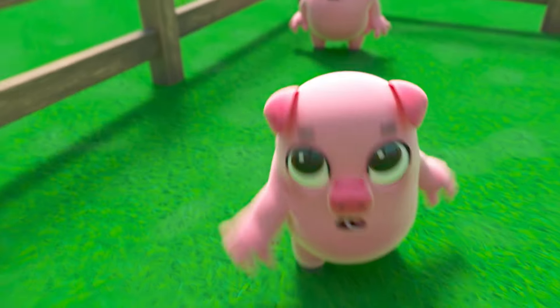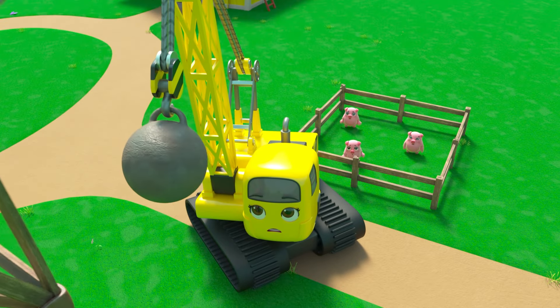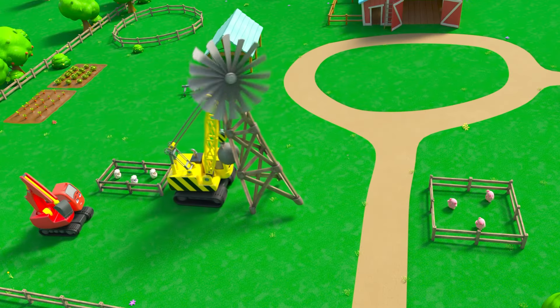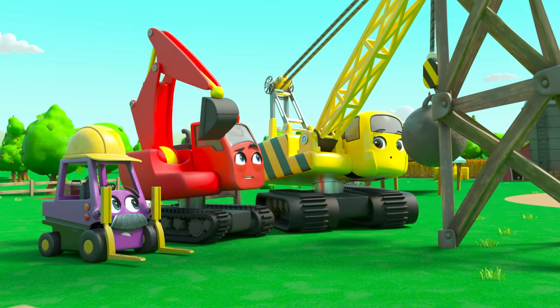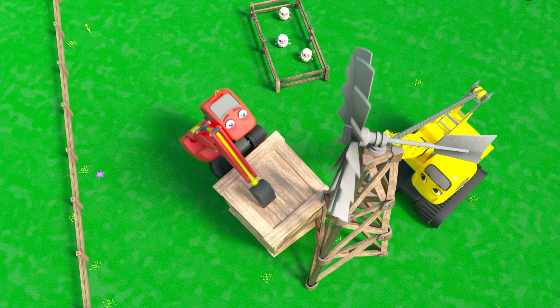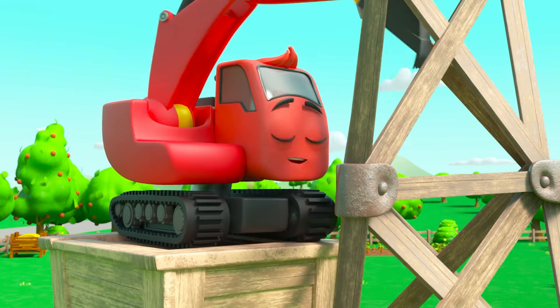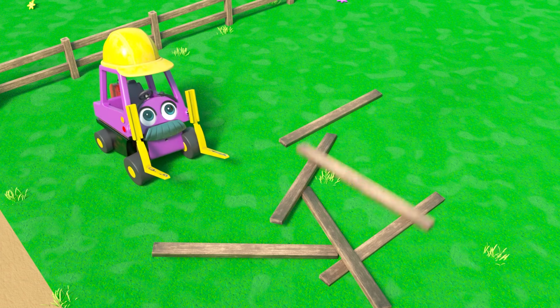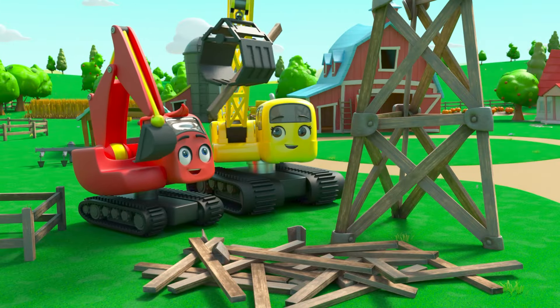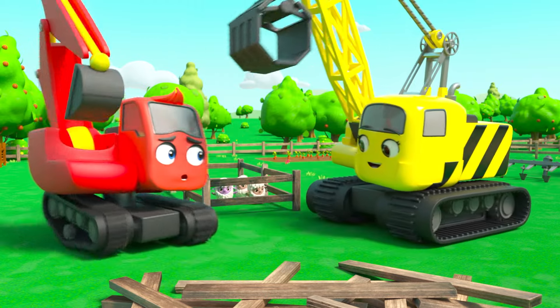Phew, good job Daisy! Now it's falling towards the pigs. Look out! Phew, Daisy saved it again. Now it's falling back towards the sheep — oh dear, this is no good at all! Wait, I think Diggly has an idea. Diggly's climbed up on a box and taken the wheel off the top. He's taking the old tower apart from the top down so it can't fall over and hurt anyone.